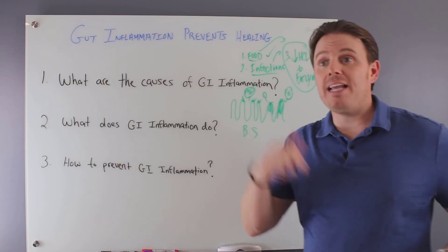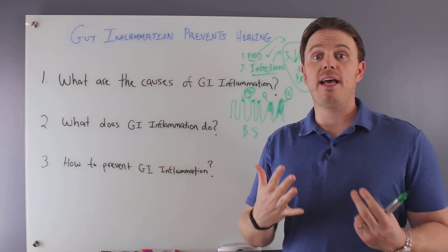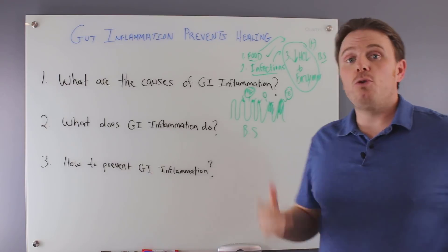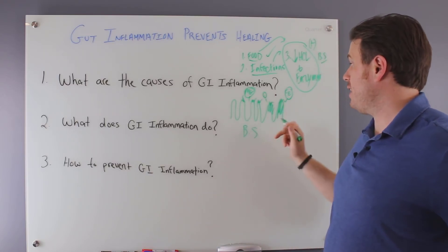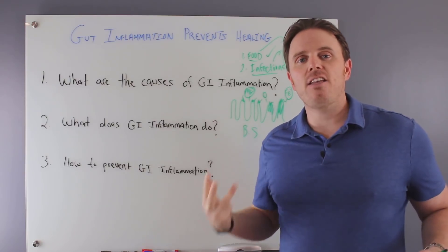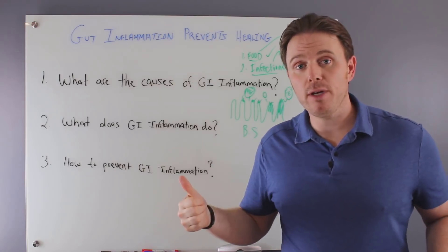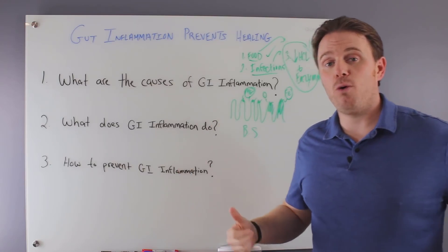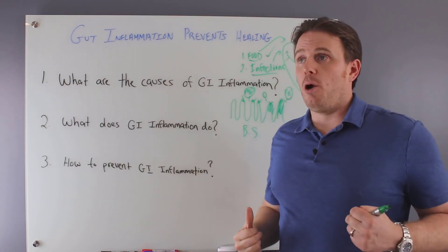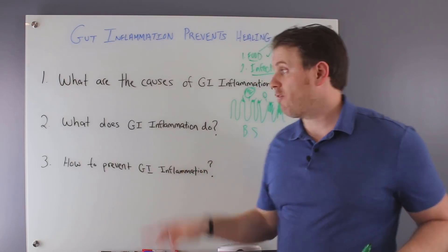So what does gut inflammation do? One of the big things: it can increase or decrease motility — it can cause diarrhea, or it can slow things down where you're not moving waste out fast enough and you're reabsorbing toxins. Number two, it's going to affect the absorption of nutrients, as illustrated by the microvilli analogy. Number three, it's going to activate our immune system. When our immune system is activated, there's typically gut permeability — food is going undigested into our bloodstream, causing an immune reaction, and our immune system is hyper-responding to these foods or bacterial toxins now in the bloodstream.